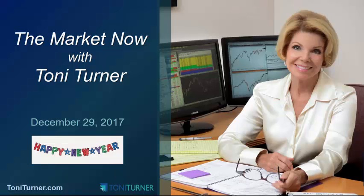Hello everybody, this is Tony Turner and welcome to The Market Now as of about noon Eastern on Friday, December 29th. Before we start, please know that all of us at TonyTurner.com wish each and every one of you a happy, healthy and prosperous 2018.